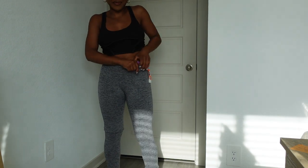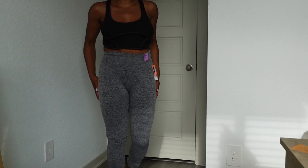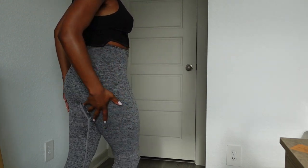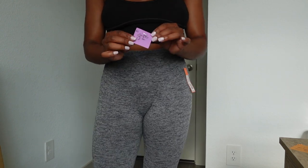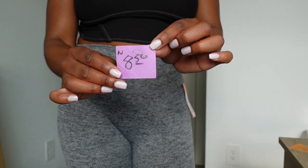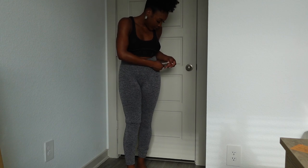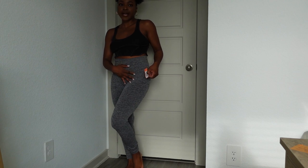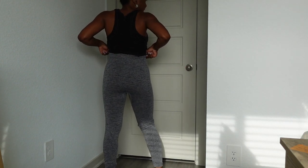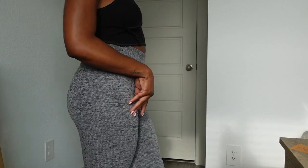Next up is a pair of leggings from the brand Colsie, also sold at Target — these were brand new, still with the original tag. They were priced at eight dollars and fifty cents at Value Village and 50% off, so I got them for about four dollars. These are cute leggings to lounge around the house or run errands in. Colsie always makes the body look really good. They retailed for seventeen dollars.